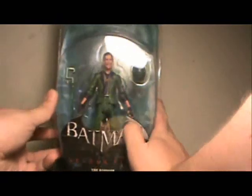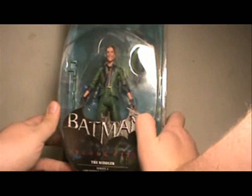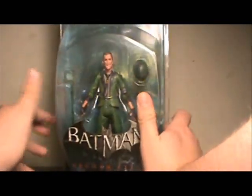Riddler was probably my most wanted out of this wave, or tied with Mad Hatter for my most wanted. But he is a great looking figure here.